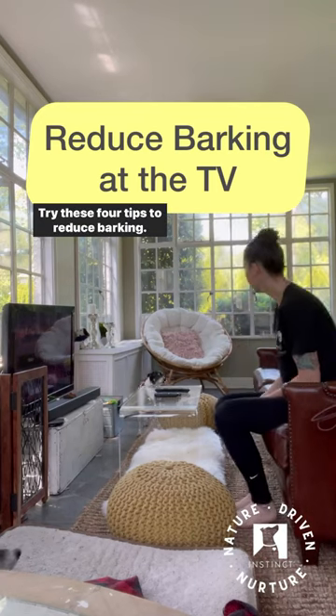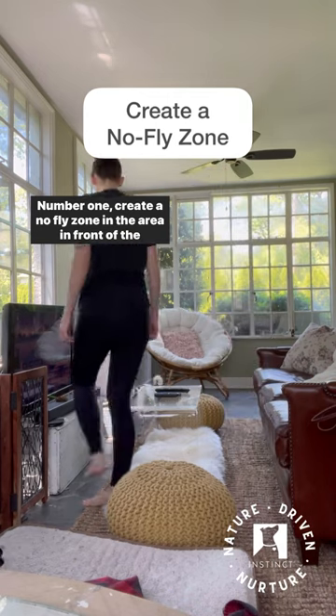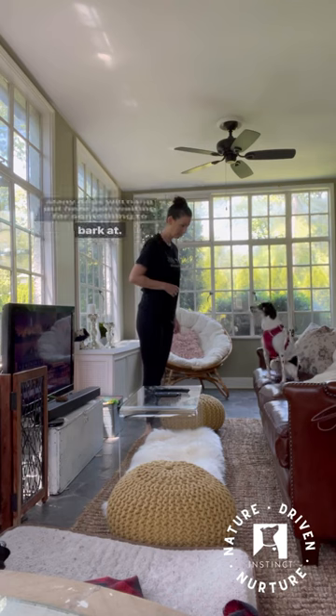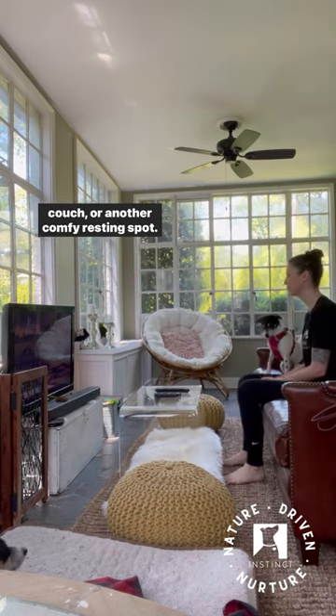Do you have a dog who barks at the TV? Try these four tips to reduce barking. Number one, create a no-fly zone in the area in front of the TV. Many dogs will hang out here just waiting for something to bark at, so take away the option and redirect them to their bed, the couch, or another comfy resting spot.